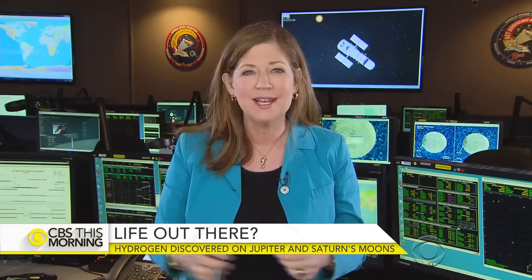Thursday's discovery is just a first step. NASA is set to launch the Europa Clipper, which will go to Jupiter in the early 2020s, and it will map its moon and possibly actually go through those plumes to tell us more about potential life on Europa.